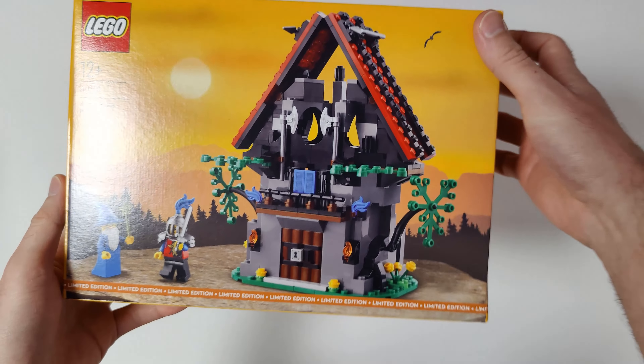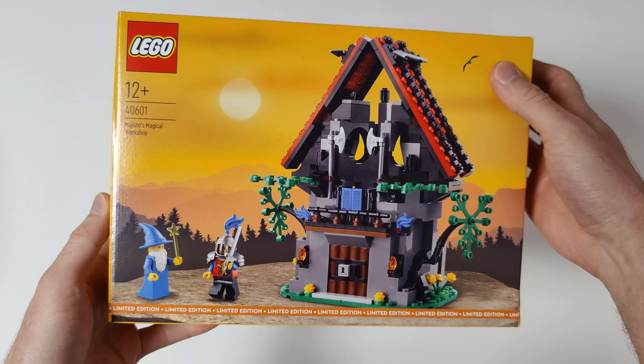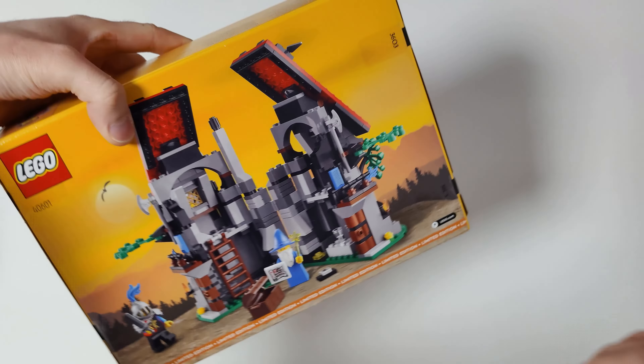From LEGO Icons I got the Eldorado Fortress. From LEGO Creator 3-in-1 I got the Space Roller Coaster — I got this as a Christmas gift from my fiancée. From LEGO Monkie Kid I got the Megapolis City. Some LEGO gifts with purchase that I got are the Winter Market Stall, the Love Gift Box, Maestro's Magical Workshop, and the Micro Rocket Launch Pad.